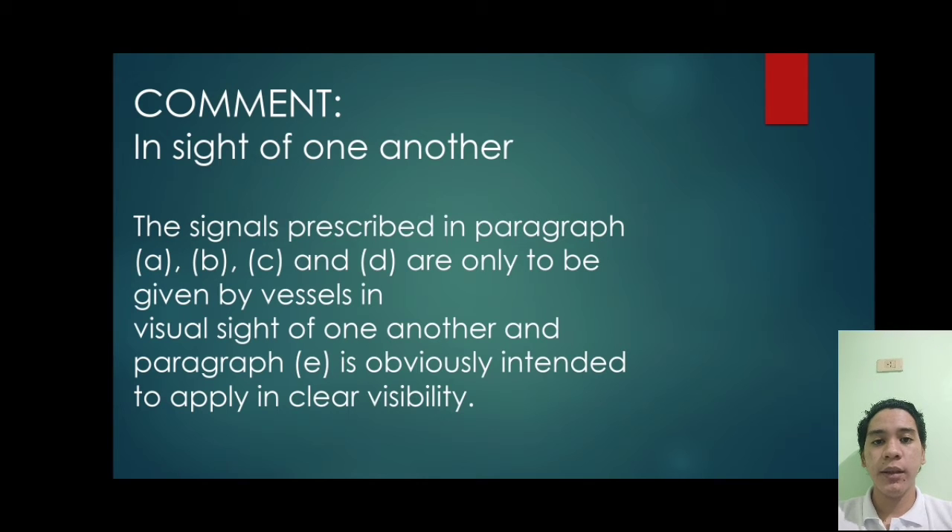First comment: in sight of one another. The signals prescribed in paragraphs A, B, C, and D are only to be given by vessels in visual sight of one another, and paragraph E is obviously intended to apply in clear visibility. Maneuvering signals should not be given when avoiding action is taken at close range for a vessel detected by radar but not visually sighted.